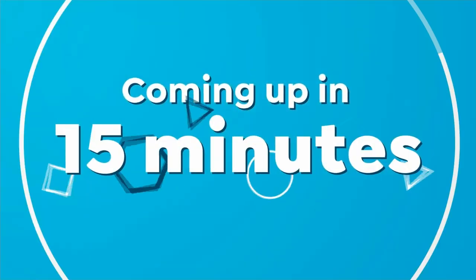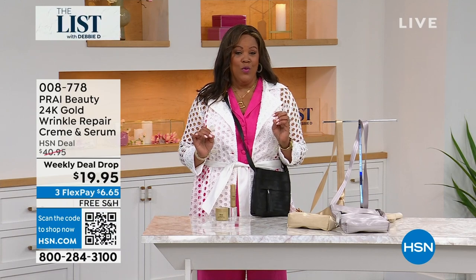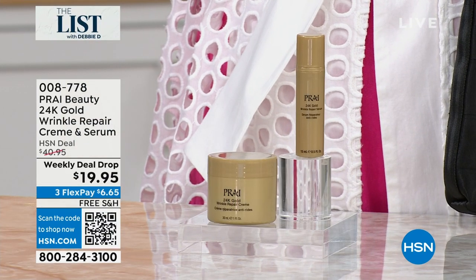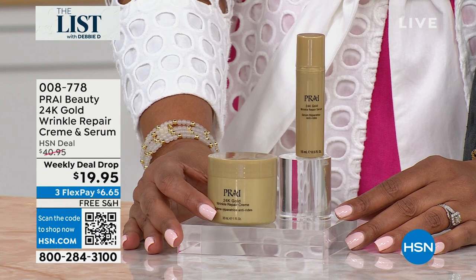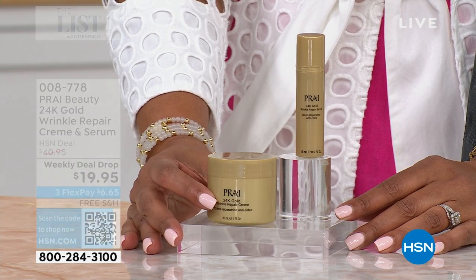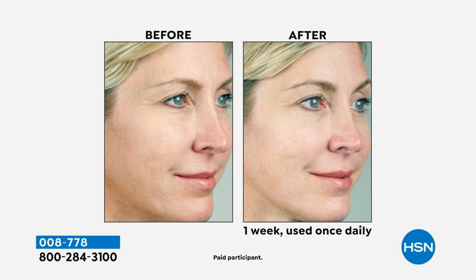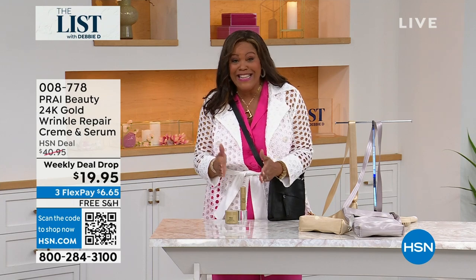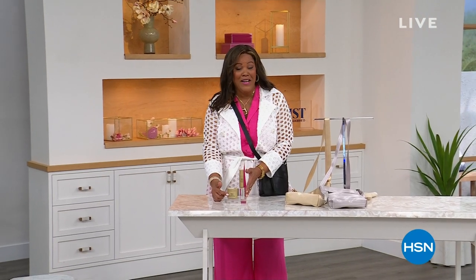Coming up in about 15 minutes, we have a special that is like a Today's Special — a weekly deal drop. We drop these deals every Monday and they expire on Sunday. We don't think we'll have any left. This is a wonderful 24-carat genuine gold wrinkle repair cream. Check out the results — there are only 800 to go around, and it's all on auto ship. It smooths out lines and wrinkles, gives you the appearance of lines and wrinkles disappearing, and gives the appearance of plumpness. It's $19.99 and this set is sold elsewhere for $80.